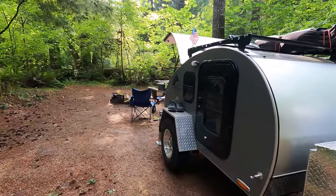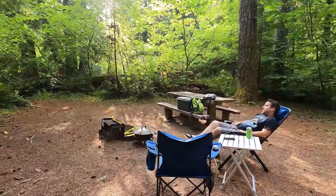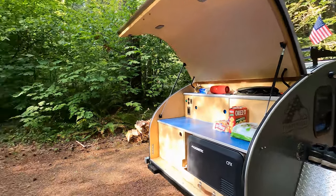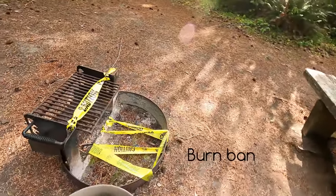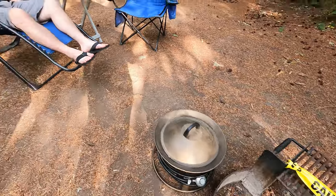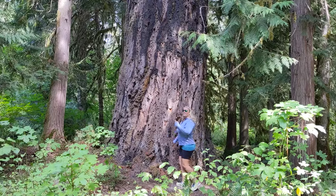Okay guys, here's a quick campground tour for you. Pretty simple setup here. Really bummed about the fire pit situation, but we have our gas pit so all is not lost. It's huge!